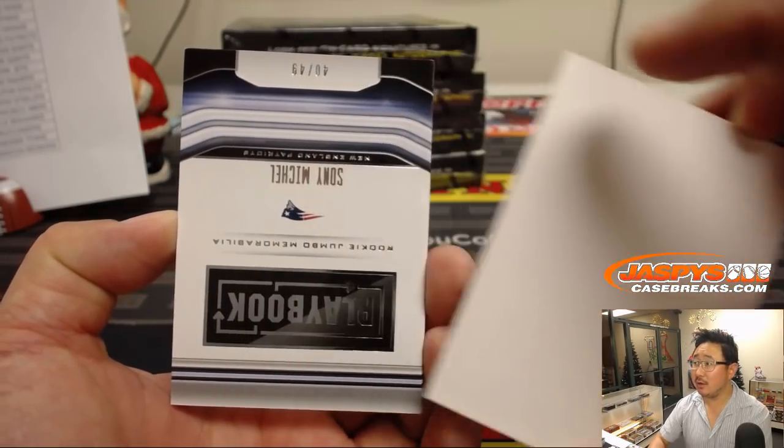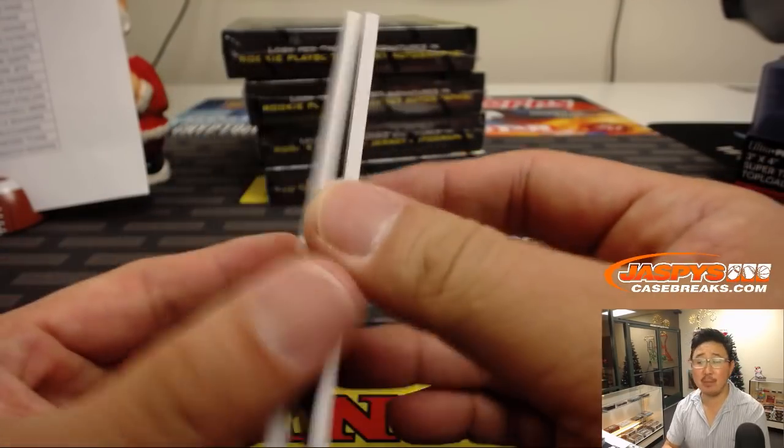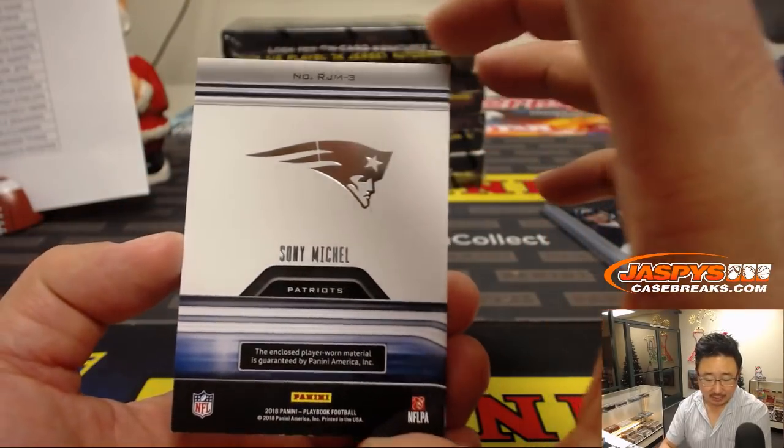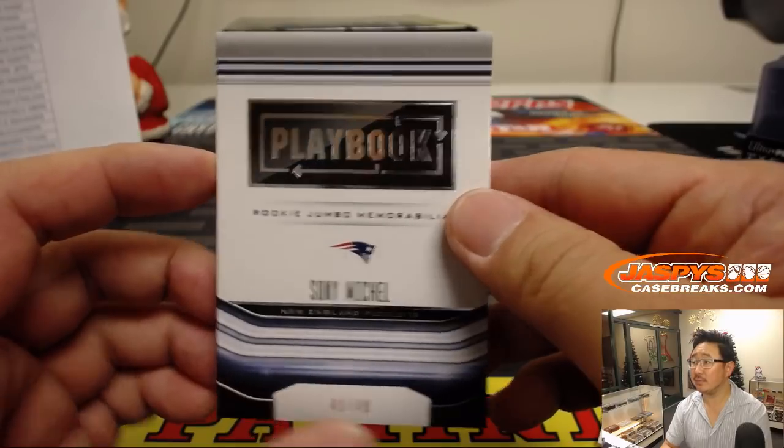And the book is Sony Michelle, 40 out of 49, Rookie Jumbo Memorabilia — nice dual relic for Karen and her Patriots.